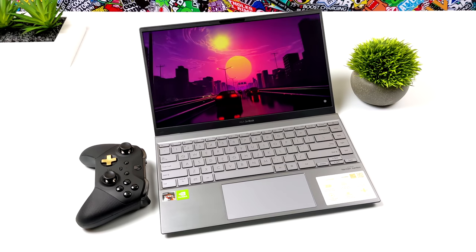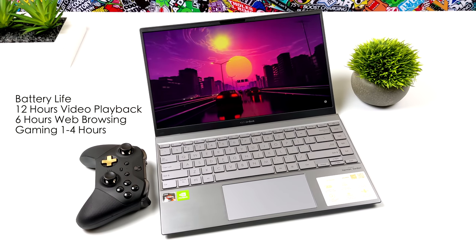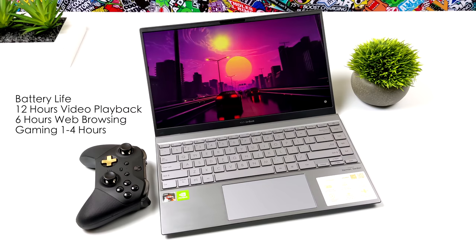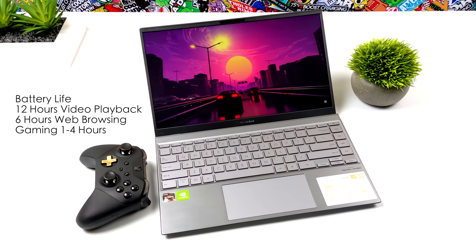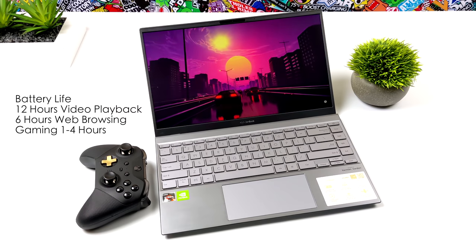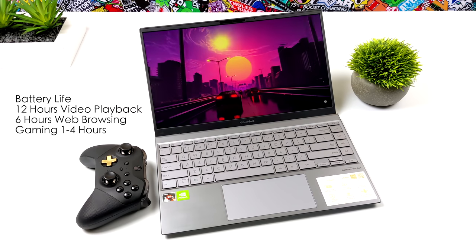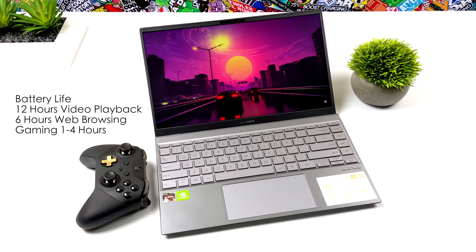When it comes to battery life, you can get around 10 hours of video streaming with brightness set to around 60%. Six hours of web browsing with medium use. And when it comes to gaming, it's going to depend on what game you're playing and how hard it's pushing the system — you can get one to four hours depending on how hard you push it.